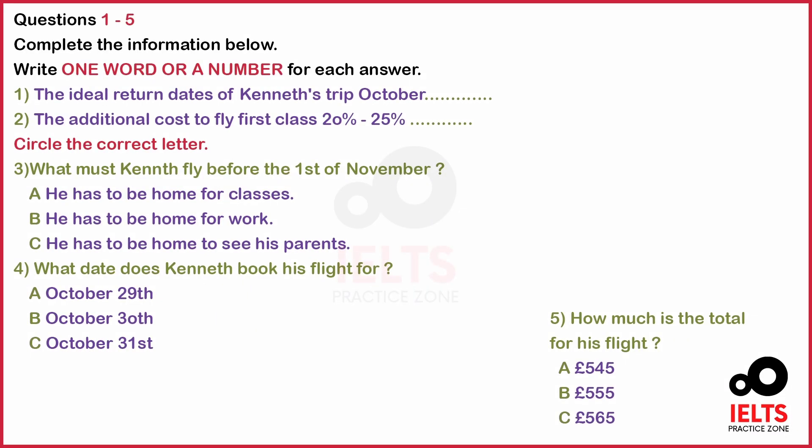The test is in four parts. Now look at part one.